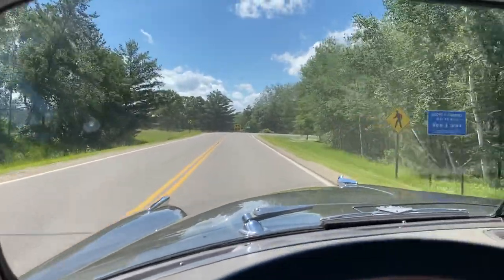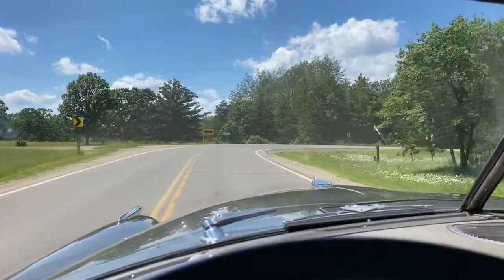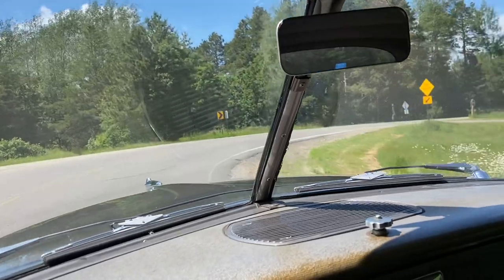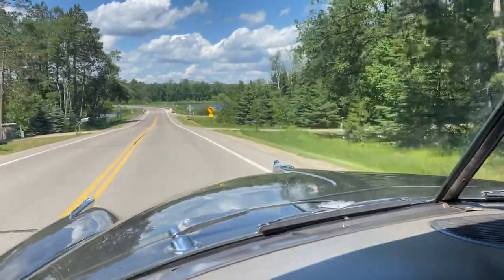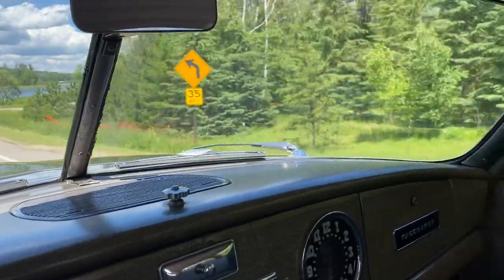Ever wondered what it was like driving an old 1950 Hudson out in the country? Well, it feels kind of like this. We're out in northern Minnesota, lots of lakes, and this old Hudson is just driving so nice.